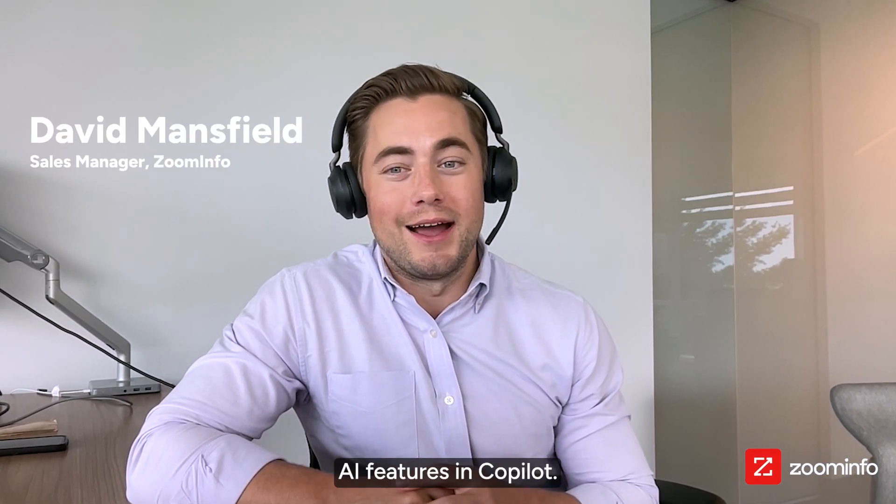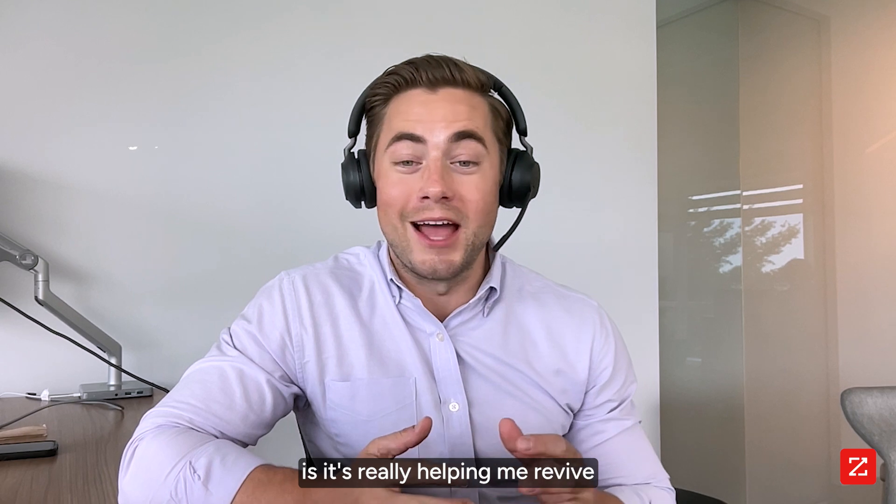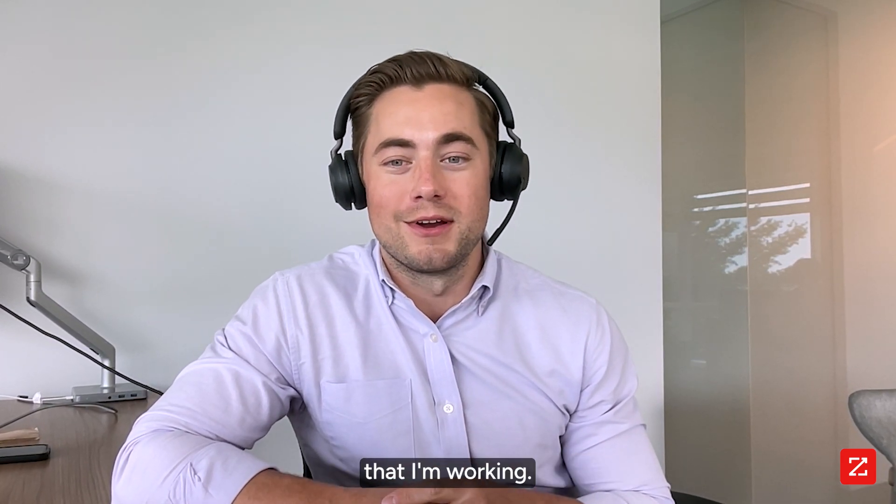ZoomInfo just released these new cool AI features in Copilot. What I really like about it is it's really helping me revive these dead or stalled opportunities that I'm working.